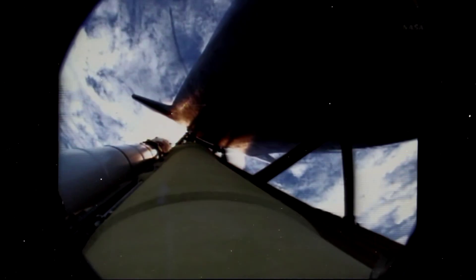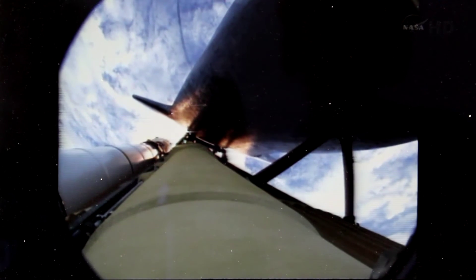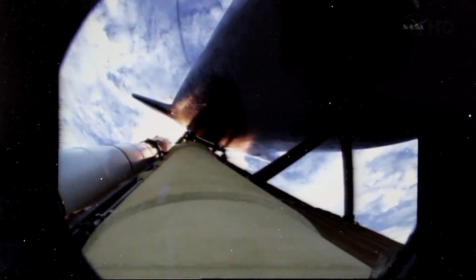Atlantis, go at throttle-up, no action, DP, DT. The call from Capcom Barry Wilmore — a transducer, instrumentation only, no action required.